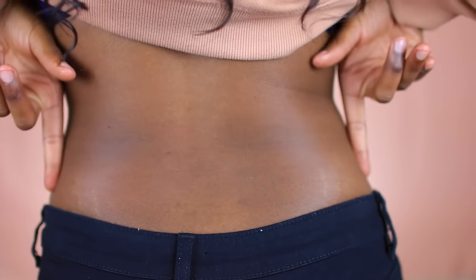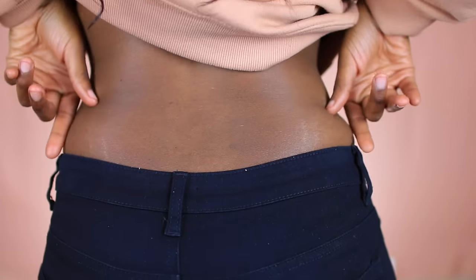I got stretch marks my freshman year of high school — not from pregnancy, just from gaining weight. I gained some hips, thighs, and a butt from hitting puberty. I have a little bit on my butt, but mainly on my lower waist, the love handle area. I'm going to show you what I use to get rid of them.